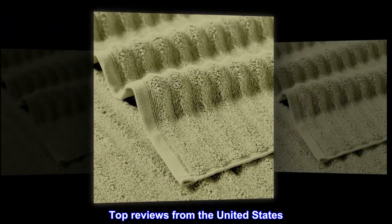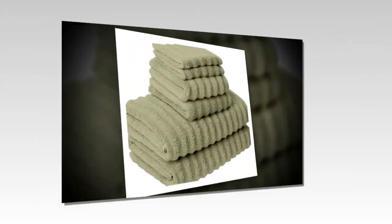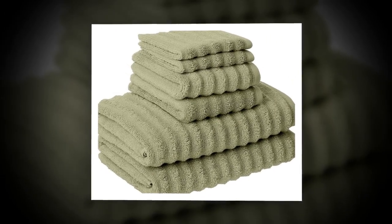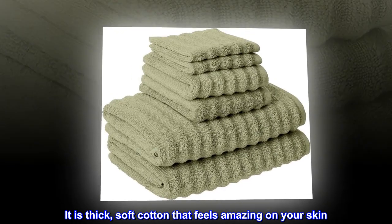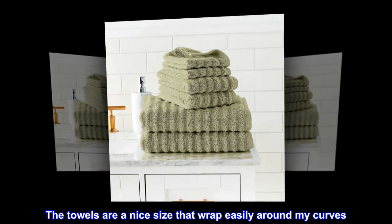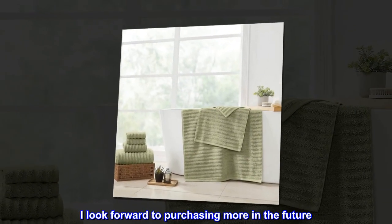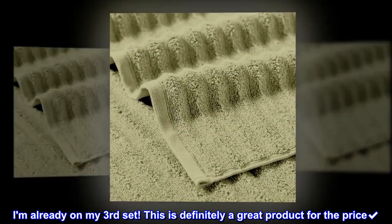Top reviews from the United States. Pure bliss. I absolutely love this towel set. It is thick, soft cotton that feels amazing on your skin. The towels are a nice size that wrap easily around my curves. I look forward to purchasing more in the future. I am already on my third set. This is definitely a great product for the price.